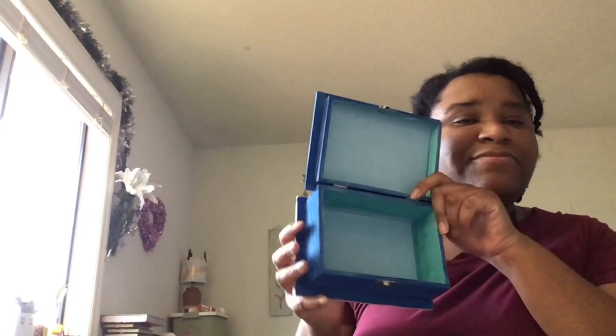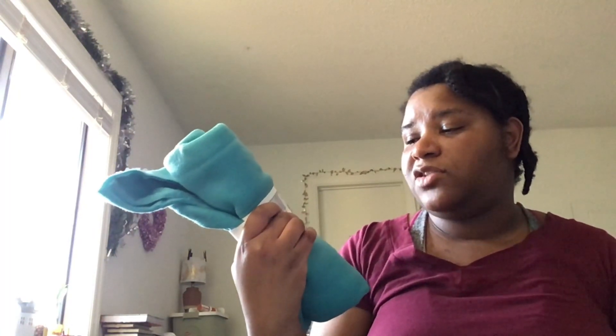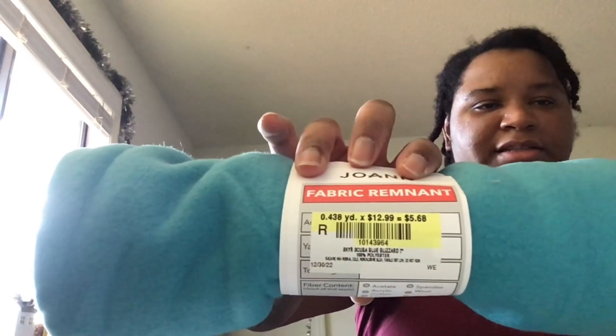At Joann's, for the box I'm in the process of making, I have the vinyl and I painted it — it looks nice and fine — but I actually wanted something soft and velvety. So I got about half a yard of this blue fabric from Joann's. All the remnants were on sale for an additional 70% off. Originally it was listed at $5.68.